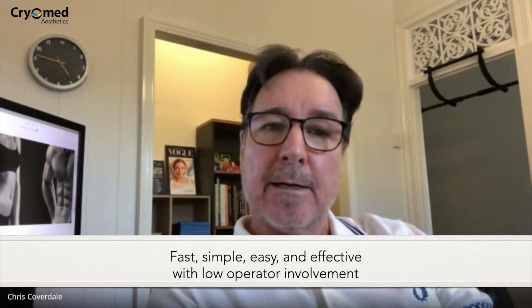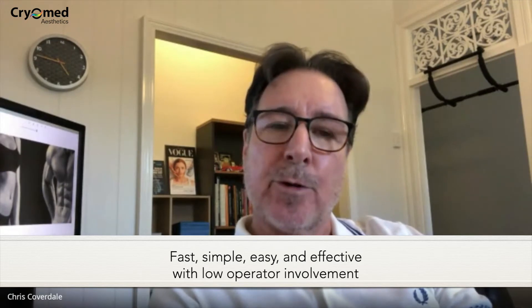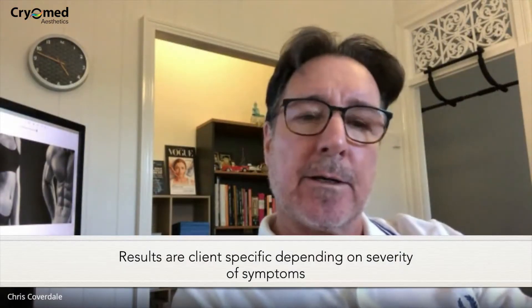The operator can start the treatment. It's a 30-minute treatment for urinary incontinence, any incontinence, or erectile dysfunction. For back pain, depending on the level of treatment, it ranges from 15 to 30 minutes. It's very client specific, as every clinic knows.